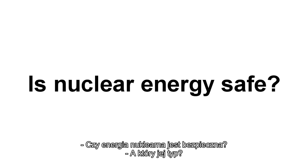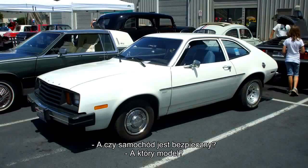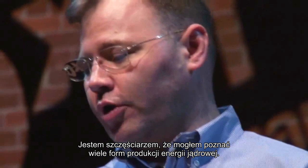People sometimes say, is nuclear energy safe? And the first thing I say is, well, which one? There are thousands of different ways to do nuclear energy. It's like saying, is the car safe? I had the good fortune to learn about a different form of nuclear power.